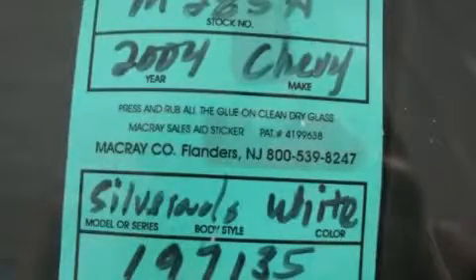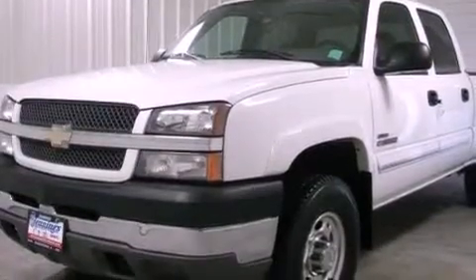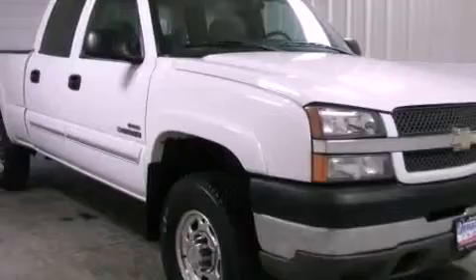This is a 2004 Chevrolet Silverado 2500. It has the power to move what you need and the look too. It features an 8-cylinder engine, an automatic transmission and 4-wheel drive.